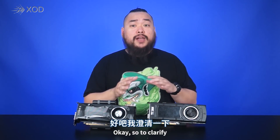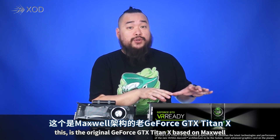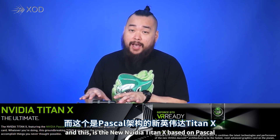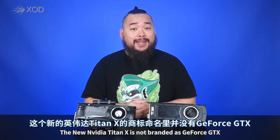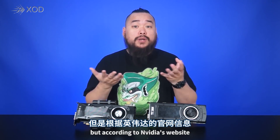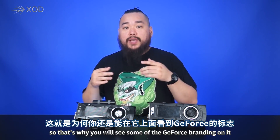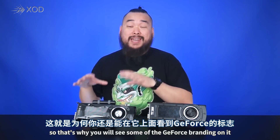Seriously guys? To clarify, this is the original GeForce GTX Titan X based on Maxwell and this is the new NVIDIA Titan X based on Pascal. The new NVIDIA Titan X is not branded as GeForce GTX but according to NVIDIA's website, it's still part of the GeForce family, so that's why you'll see some of the GeForce branding on it.